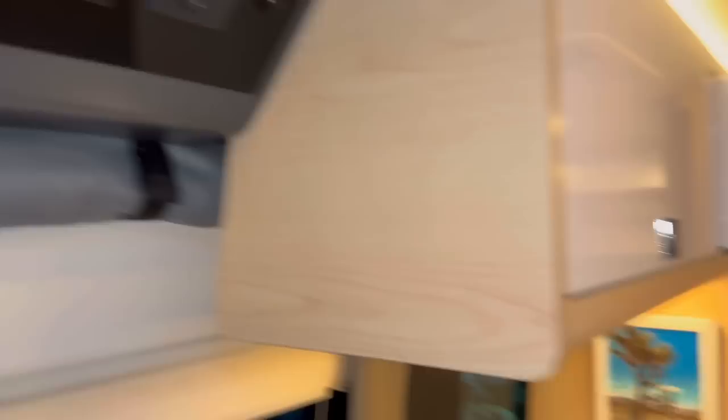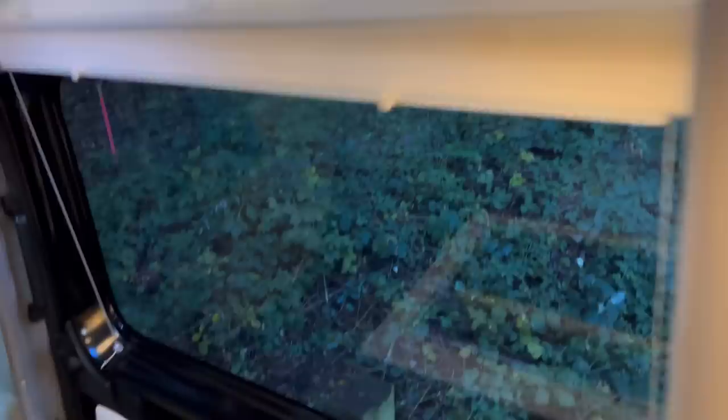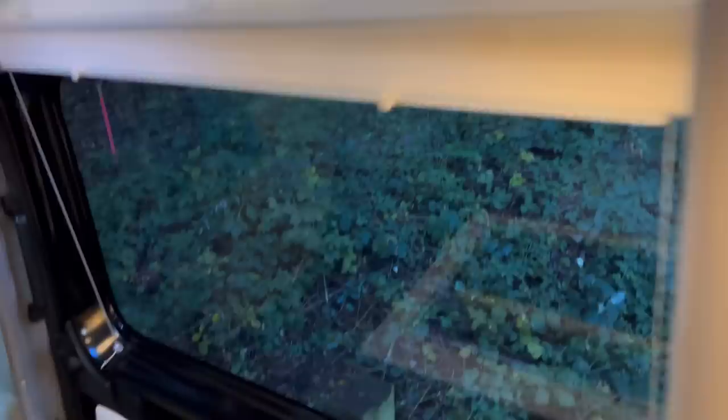We're also waiting for our food delivery. I get all our food delivered from Home Chef, so you can see the refrigerator is empty at the moment but it will be filled up soon. I'll show you Home Chef and how we use it when we go traveling. Looking down here at the kitchen galley...